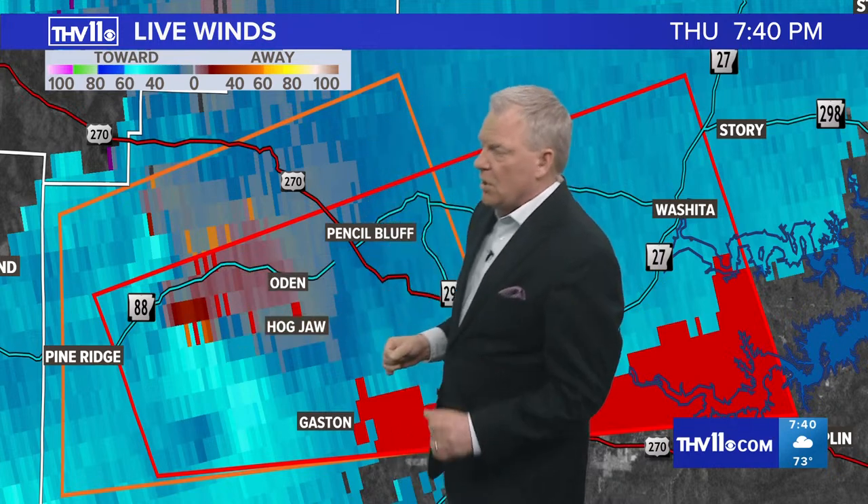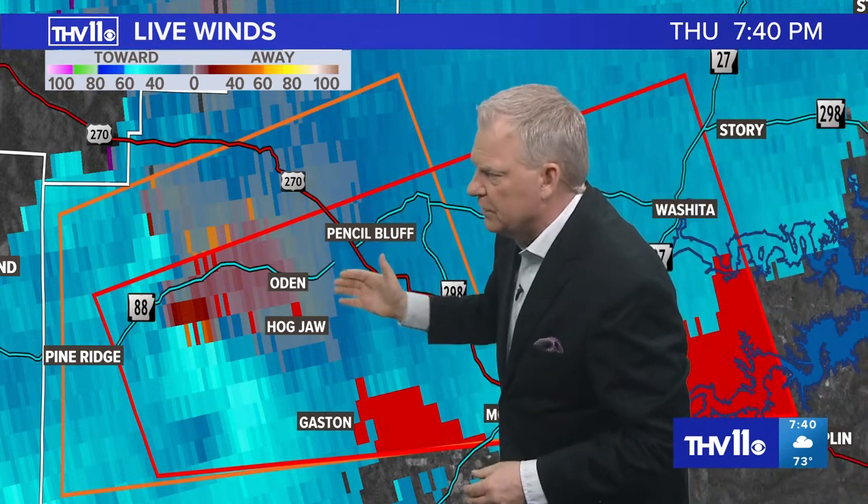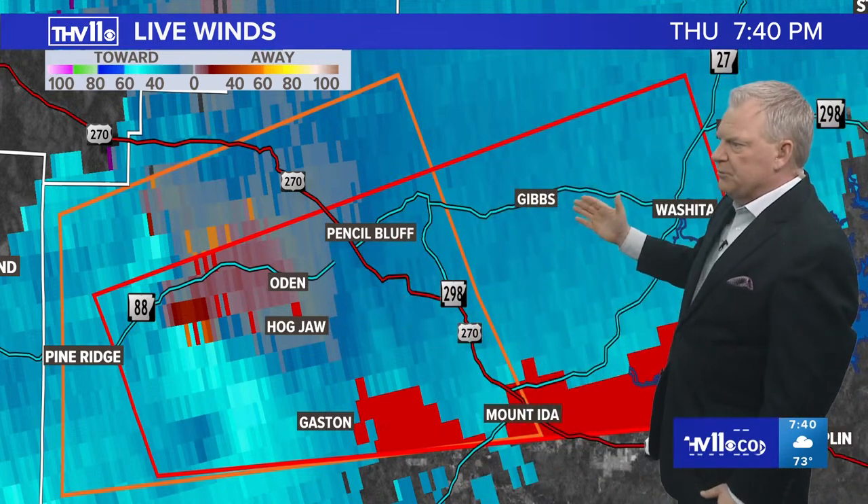We've got what we call our couplet. It's velocity mode showing winds blowing toward and away from radar, and it's been intensifying here over the last few minutes. If you live in Montgomery County, near Pencil Bluff, Odin, Hogjaw, Arkansas, even up toward Gibbs and Ouachita, you're in the path of a possible tornado. No confirmation just yet.